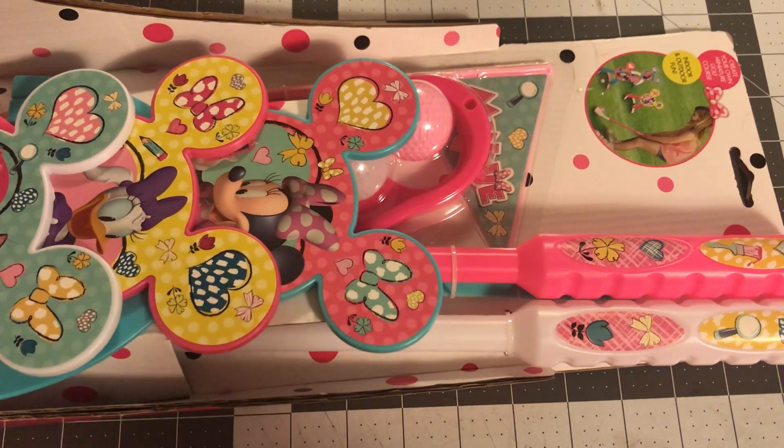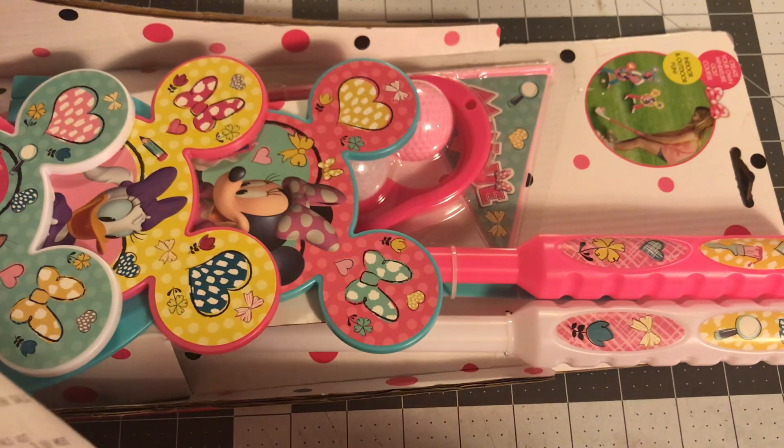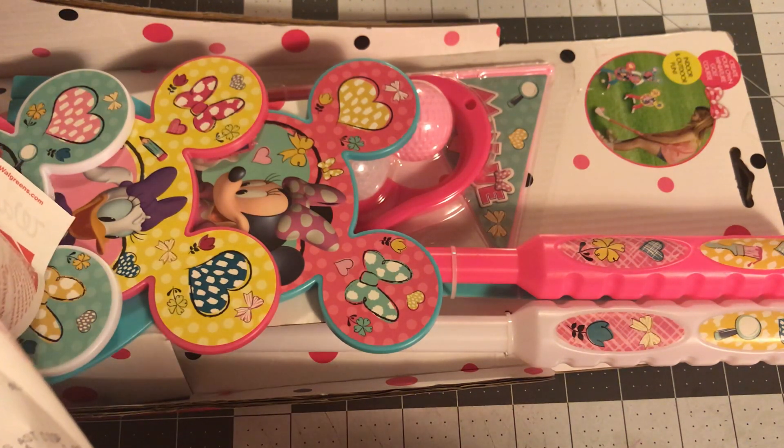Hi guys, welcome back to Estella Wilson Creation. This is pretty much a pre-birthday slash Christmas haul. You guys know I shop all year long — I have a lot of nieces and nephews, so when I see stuff on sale, I really do pick it up.